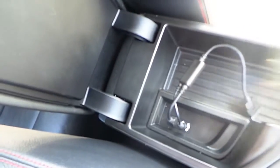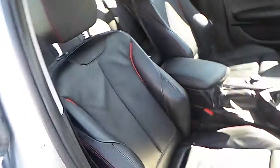Leather armrest, auxiliary and USB connections, and leather sports seats.